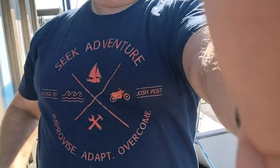Hi, my name is Dr. David Pierce and I am a Patreon supporter of Josh Post. Because of his encouraging videos I'm taking my first sailing lesson today. Thanks Josh — check out the shirt — is that not a nice looking shirt?